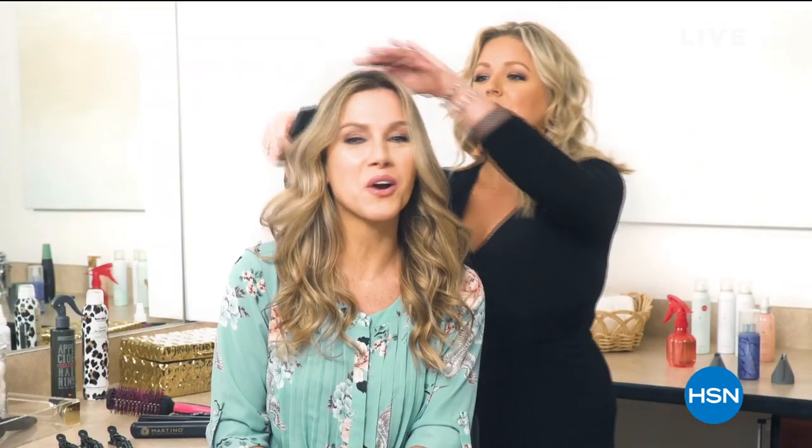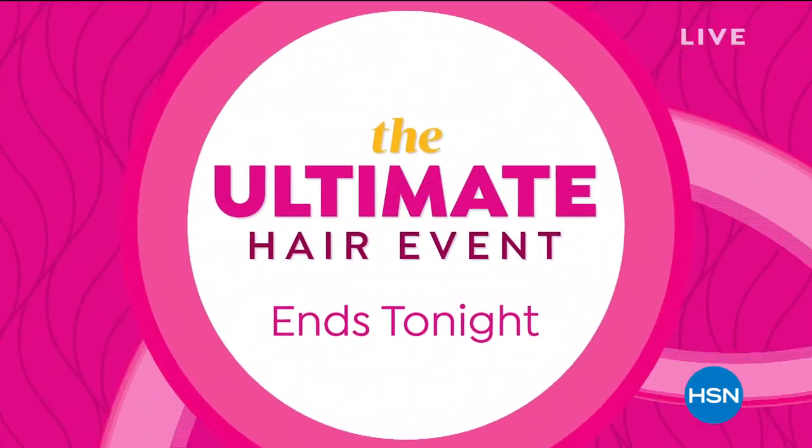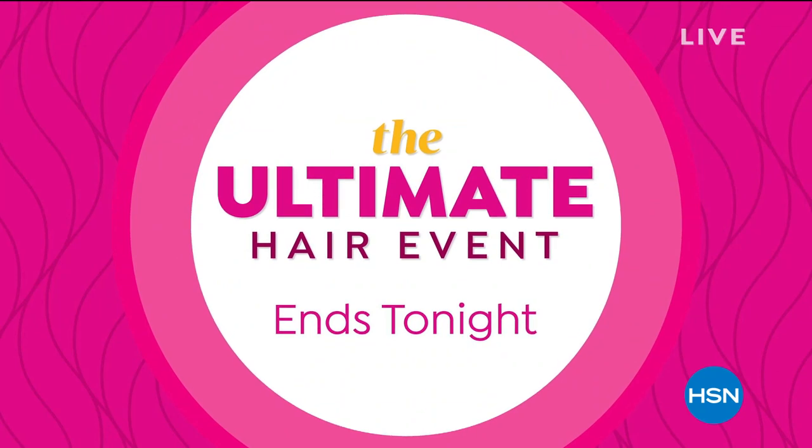Go to HSN.com now. Our ultimate hair event ends tonight at midnight. All right, thank you so much, Valerie — looking lovely there — as well as our makeup artist Kristen. Shout out to Kristen. Download the HSN app or go to HSN.com now to check out all the deals. Speaking of deals and fashion, my girl Tina Jennings is up next with Curations.